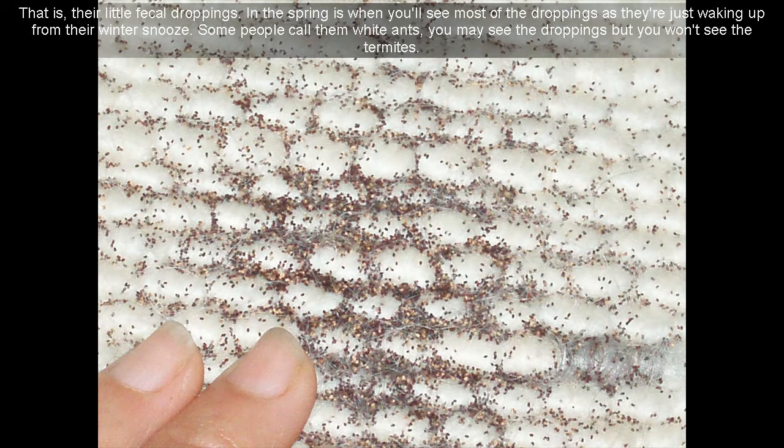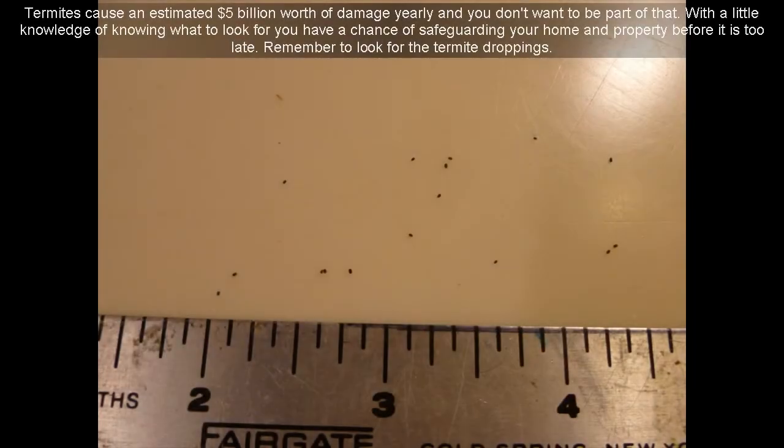In the spring is when you'll see most of the droppings as they're just waking up from their winter dormancy. Some people call them white ants — you may see the droppings but you won't see the termites. Termites cause an estimated $5 billion worth of damage yearly and you don't want to be part of that. With a little knowledge of knowing what to look for, you have a chance of safeguarding your home and property before it is too late.